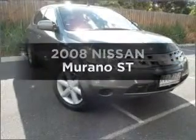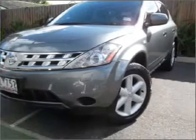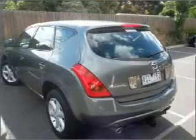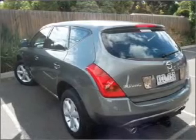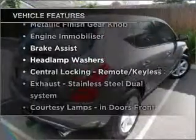Presenting the 2008 Nissan Murano. Travel the roads in style and comfort in this great vehicle with a solid six-cylinder engine. Enjoy these notable features that are included in this ride.